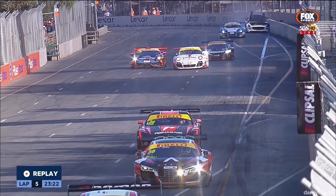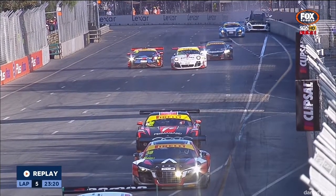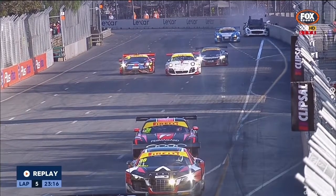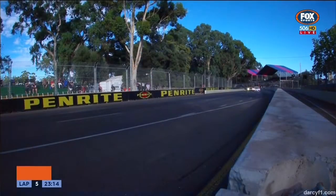They did do some improvements with the walling there on the outside a few years ago to help cushion the impact on the outside of that corner. You can see the angle of the wall there — that's all for that exact reason, for this type of incident.